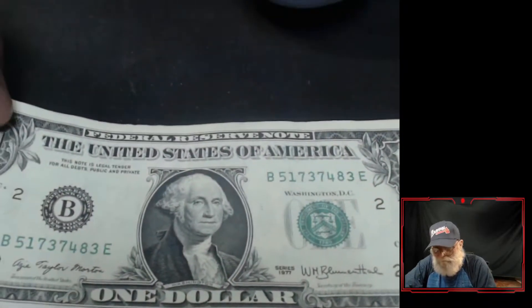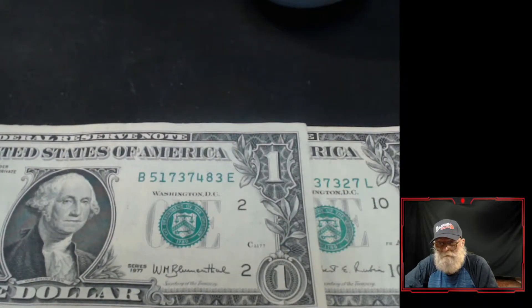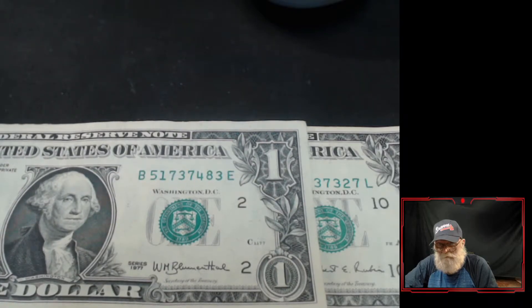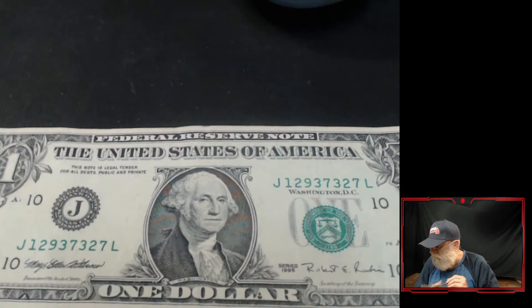Here's a regular bill. You see where that is? Compared to how much lower it is on there. That's kind of cool — I just noticed there's the same numbers in there. And that's a 1977.